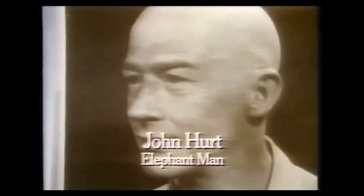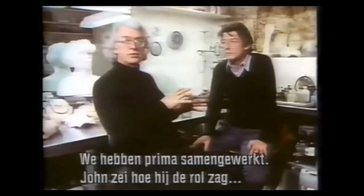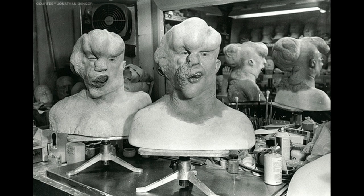The makeup for the on-screen character was done by Christopher Tucker. I will link an amazing video of him talking about all the details of how he made the mask work. This is a very cool interview and I highly recommend it — what an amazing job he did.